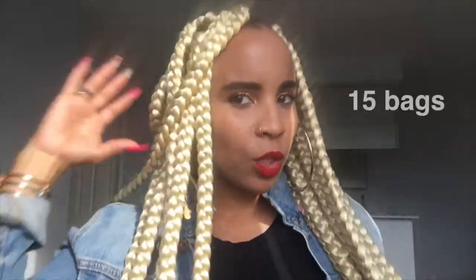Let me swirl around so y'all can see all this hair. It's full and it's long.